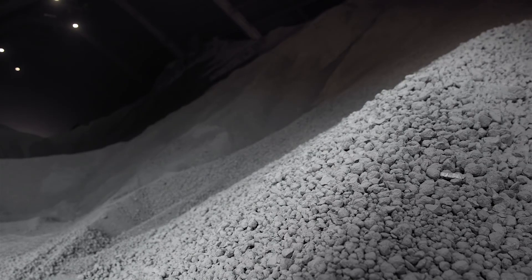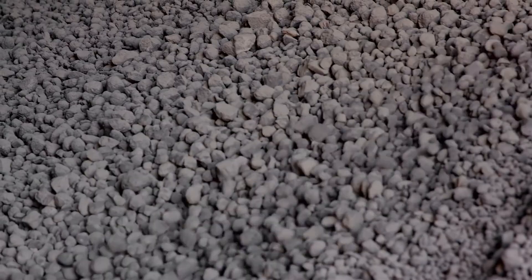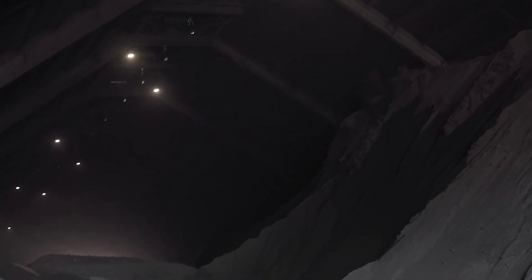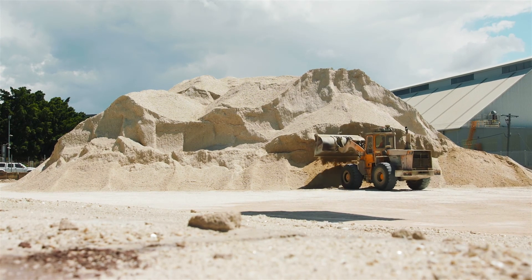At times, imported clinker may supplement domestic supply, but it is always selected with great care to maintain consistency. Clinker is interground with gypsum and other mineral components to control the cement quality.